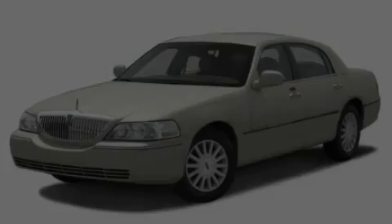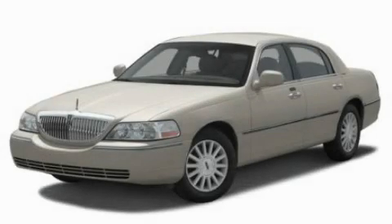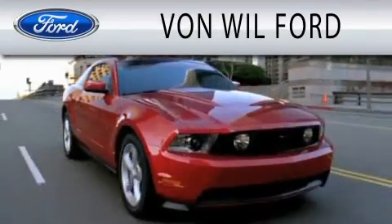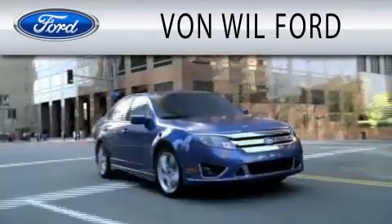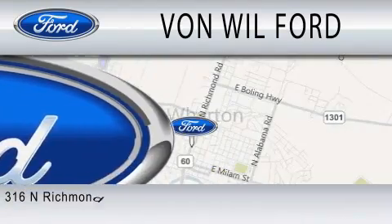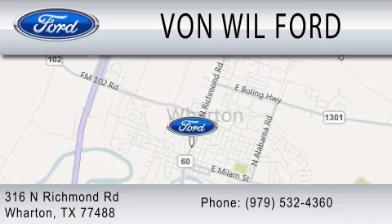Please call us today for more information on this great vehicle. Von Will Ford is dedicated to doing everything possible to ensure that the experience you have selecting your vehicle is as pleasant as possible. We are located at 316 North Richmond Road in Wharton.